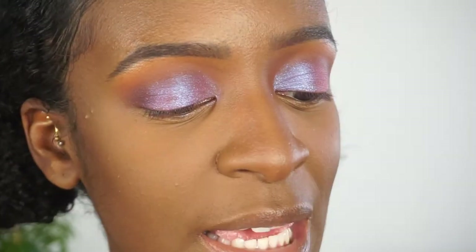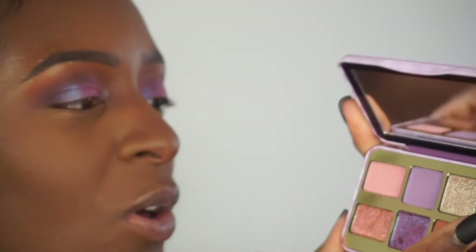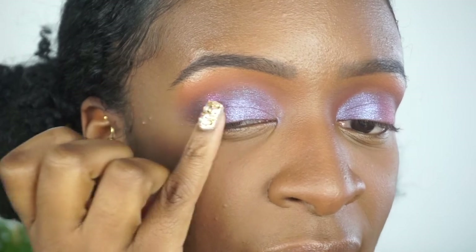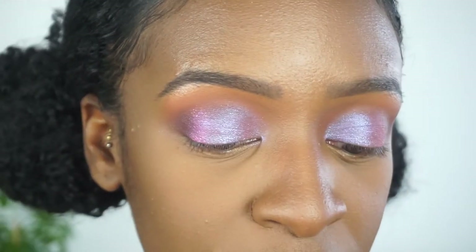I think I want to play with this pretty pink shade right here — it is called Jam Session. So I'm going to take a little bit on my pinky and kind of tap it onto the lid, putting it next to that outer V color, and then I'll blend it all together afterwards.